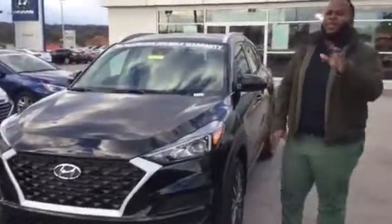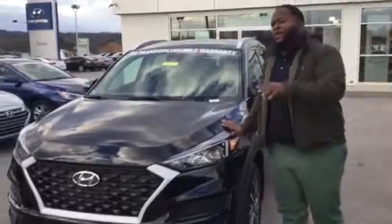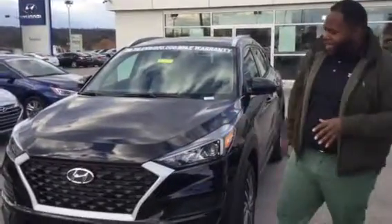Hey, Xavier here from Tamron Hyundai. Thank you for your inquiry on a brand new Tucson. If you see, I have one pulled up right behind me. This is a beautiful vehicle. Let's take a look at it.